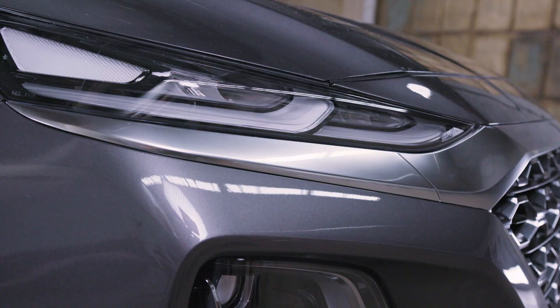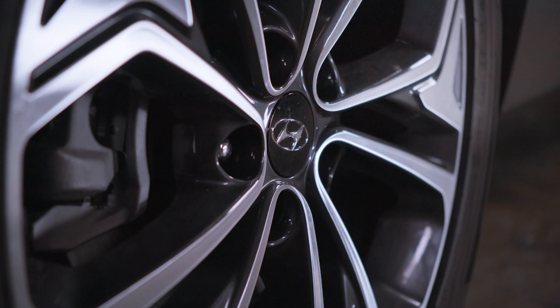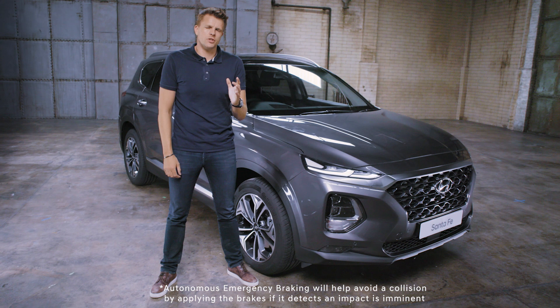The new generation Santa Fe has an advanced safety package designed with your whole family in mind. As standard you get anti-lock braking and also auto emergency braking, which prevents you from crashing if the car in front should stop suddenly.